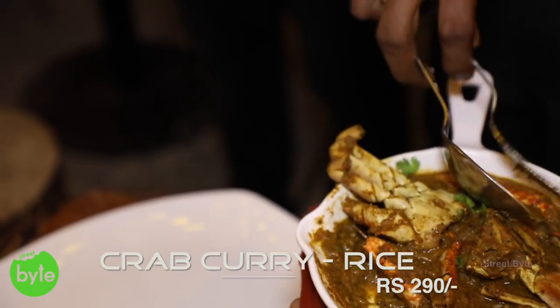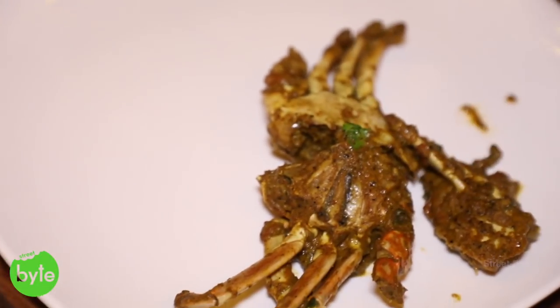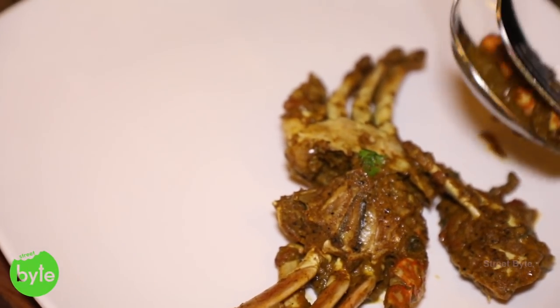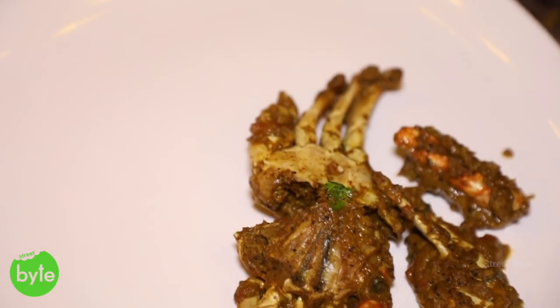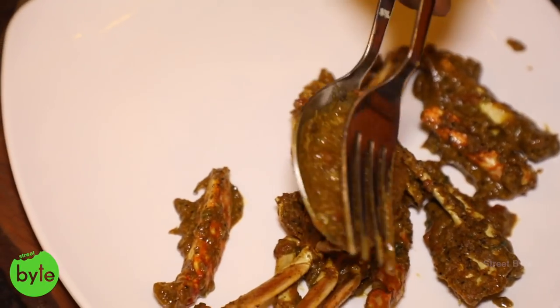A lot of people are asking how to eat a crab. Because I am from a coastal area, we are very much used to having crabs. The simple way of eating a crab is just take the whole crab, chew it, and then spit the remaining content. That's the best way so that you can get the whole content of the crab. If you use tools, you will not get the full flavor. Extract the pulp and just chew it.